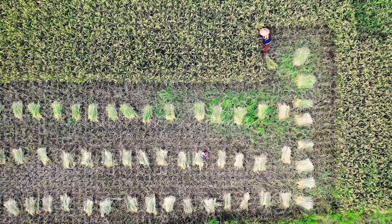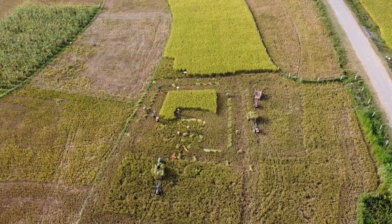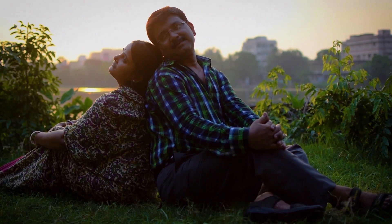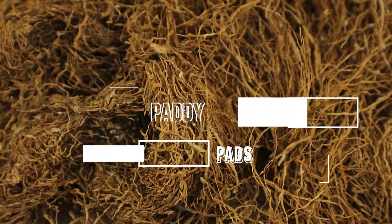Paddy Pad isn't just a product — it's a smarter way to farm. By turning waste into something useful, it helps farmers save water and improve the soil. Affordable, easy to use, and good for the environment. It's a simple solution with a big impact. Paddy Pad turns leftovers into lifelines and fields into futures.